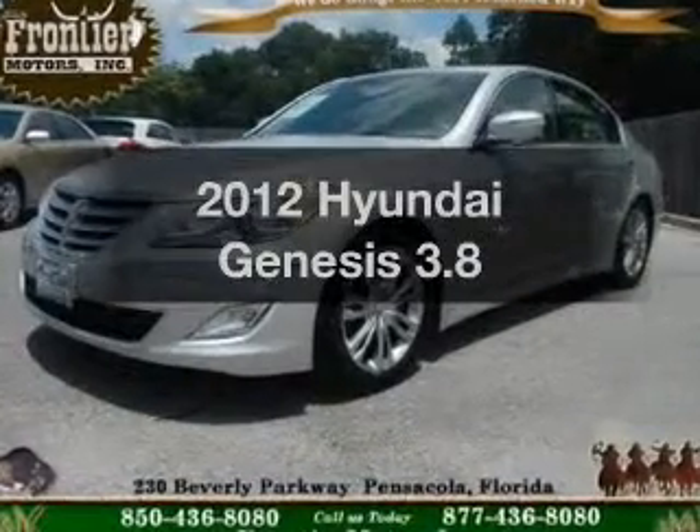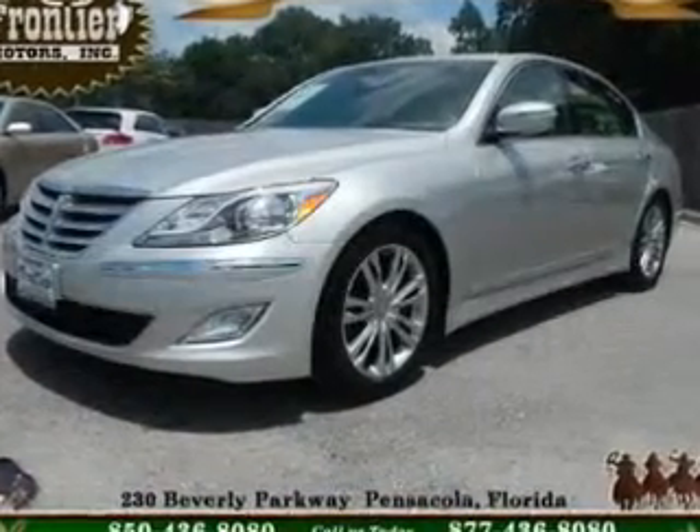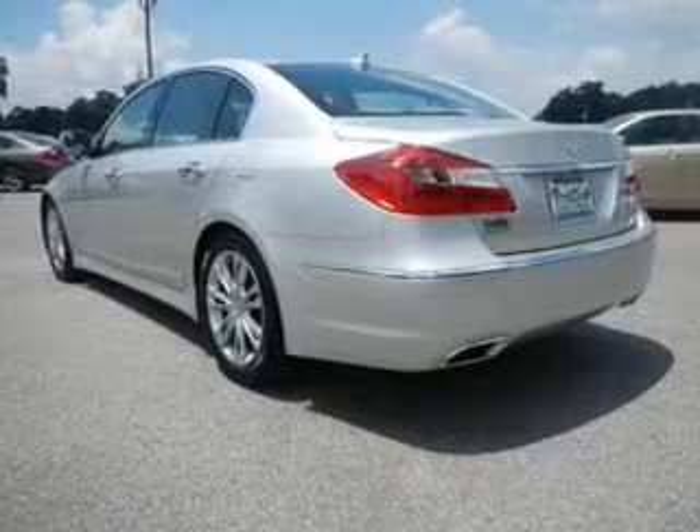Imagine yourself in this 2012 Hyundai Genesis. If you're looking for a first-rate auto, this one could be yours today.